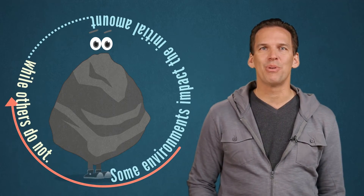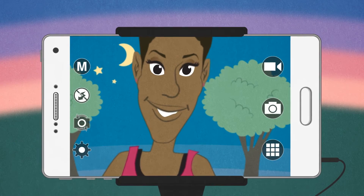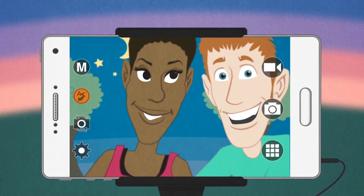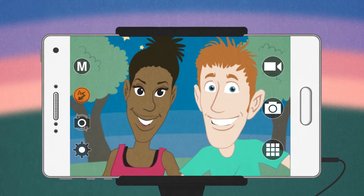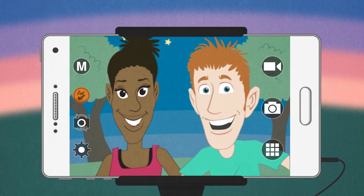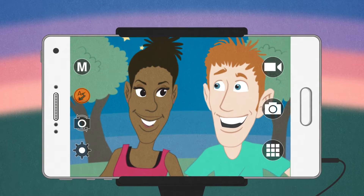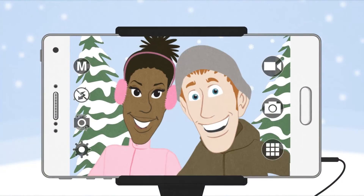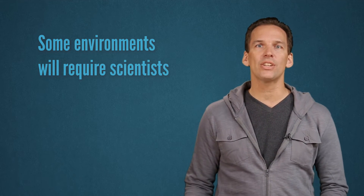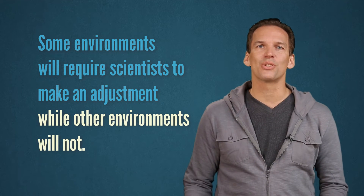This is where most of the confusion about the reliability of radiometric dating comes in. Let's use a simple example. If you're taking a selfie with your friend, you'll need to make an adjustment to your camera depending on the amount of light in the environment. If it's dark, you'll need to use a flash, but you do not have to account for the temperature in the environment. The lack of photons in a dark room requires the camera to compensate in order to get an accurate picture. It does not, however, need to compensate for an environmental factor such as temperature. So it doesn't matter if you're at the beach or in the snow. The same is true for an accurate picture of the initial amount of an element. Some environments will require scientists to make an adjustment for the initial amount of an element that is decaying, while other environments will not. Accounting for this is a process called calibration.